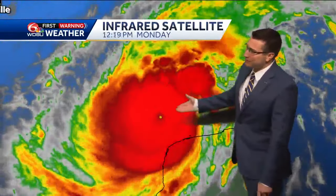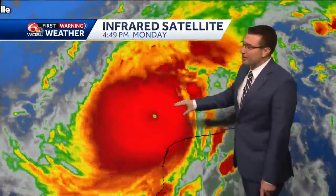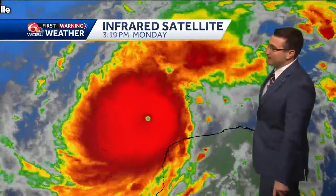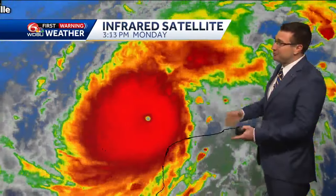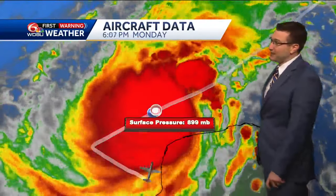Very small looking hurricane, but don't get me wrong — it's a very powerful one, even though it's a smaller system. Even the infrared imagery looks very impressive here as well, showing the very deep convection of the showers and thunderstorms wrapping around that center. You really can't get anything more impressive than this. This is a pretty much perfect symmetrical looking hurricane capable of doing a lot of damage, unfortunately.